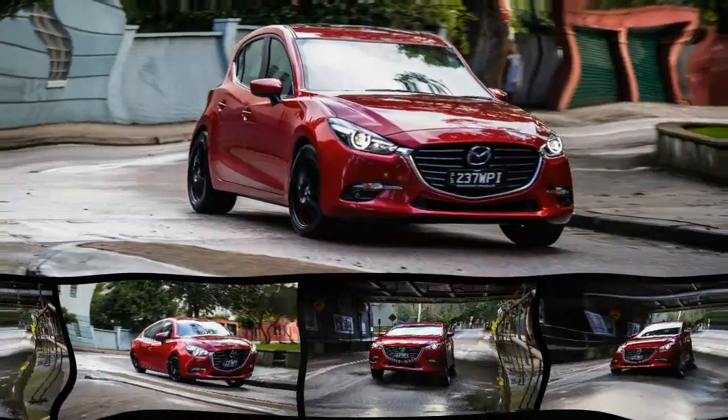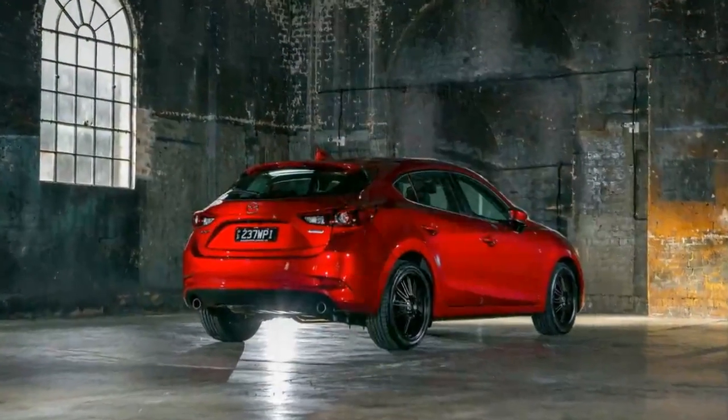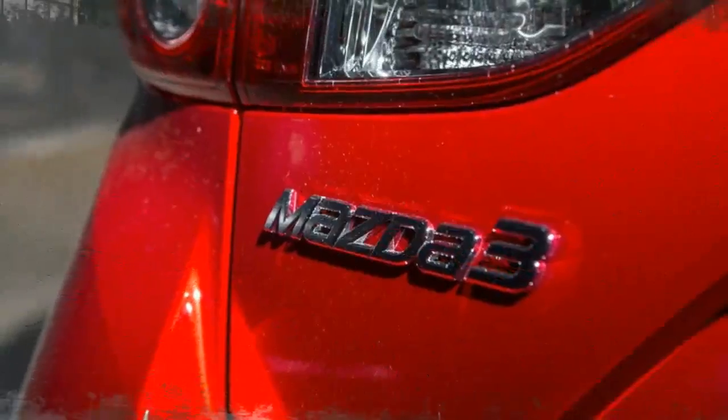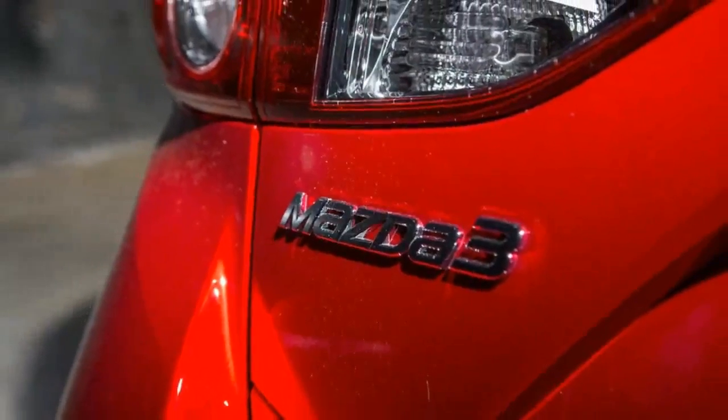If you're looking for the best equipped, most prestigious Mazda 3 model on sale, this is it — the 2016 Mazda 3 SP25 Astina.